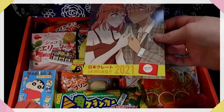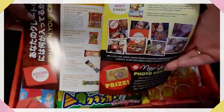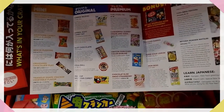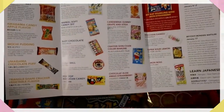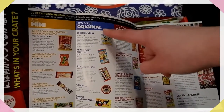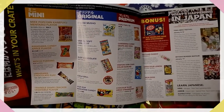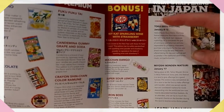Every month you get one of these — it's a bit difficult to do with one hand apparently. Here you can see and read about every little bit of what you get in your box. I have the premium box; you can also choose original and mini. With the premium box you get everything, and this month's bonus is Kit Kat sparkling wine with strawberries.